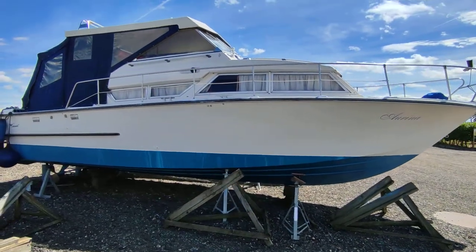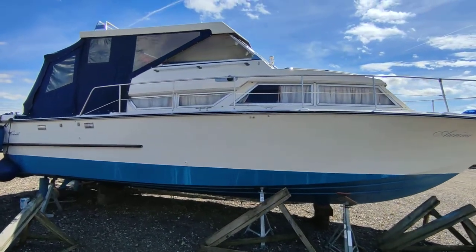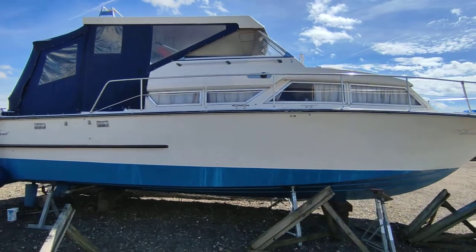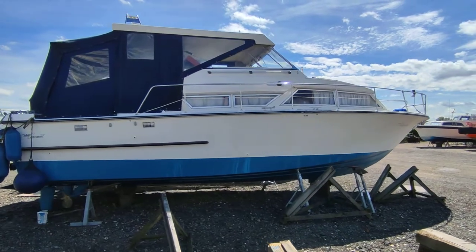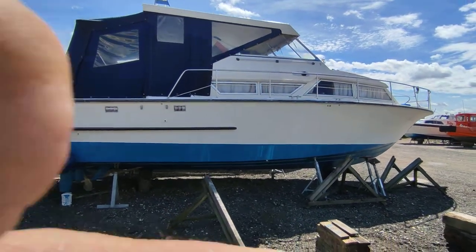Quite a spacious boat, very nice lines. A couple of big Perkins engines I believe — I'll need to verify that, checking the details. I think they are Perkins.